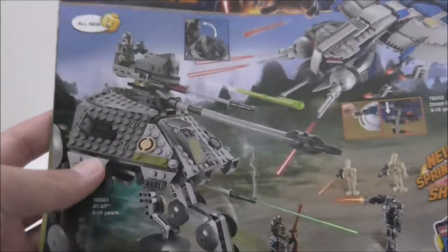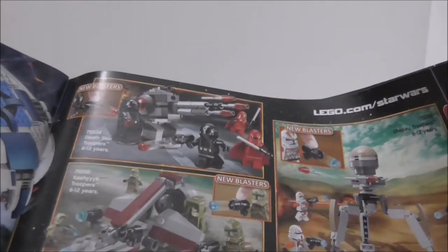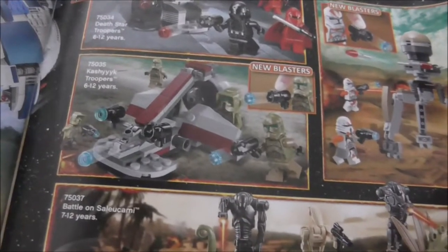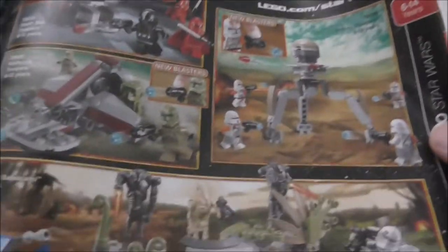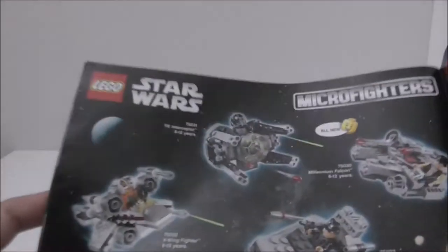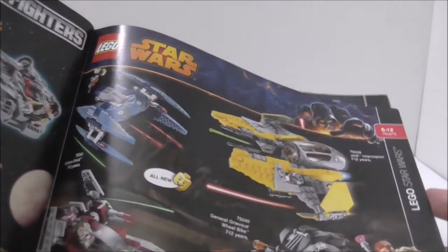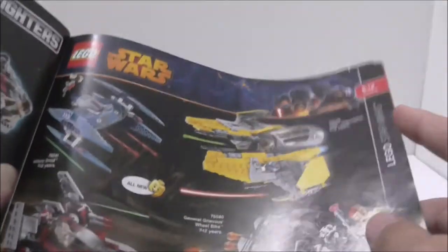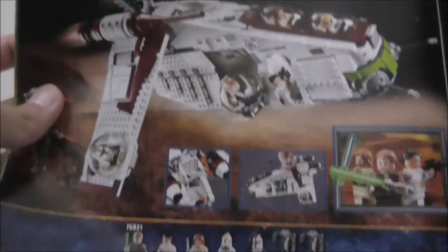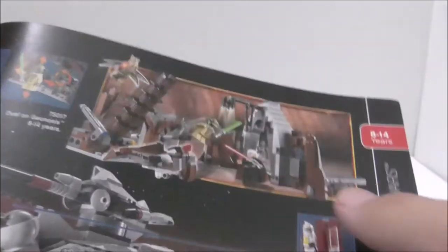Star Wars — finally! You got the AT-AP, the droid gunship, and some really nice battle packs, including the Death Star Troopers battle pack and the Kashyyyk Troopers and Utapau Troopers sets. The first wave of Microfighters is really nice. For the Episode III sets, you got Anakin's Jedi Interceptor — a really nice set — the Republic Gunship, the AT-TE, and a small Geonosis set with really nice figures.